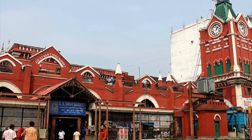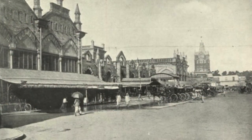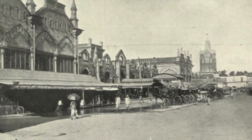New Market boasts an array of clothes shops, jewellers, and flower vendors — including those selling some exotic species — and a dazzling array of food, including raw meat, fish, vegetables, fruits, and endless spices.